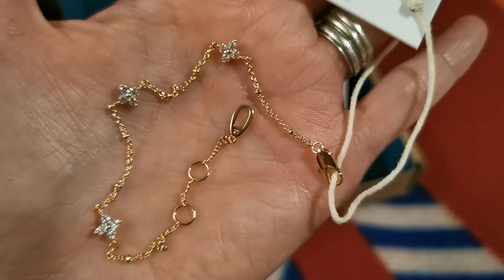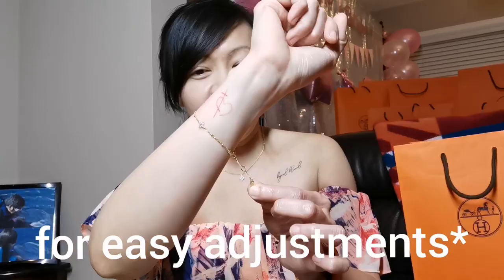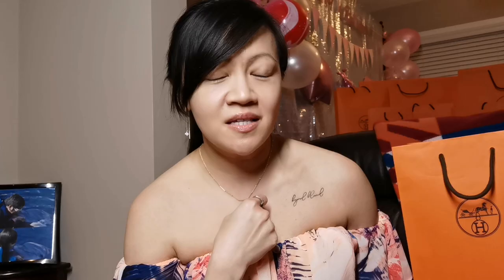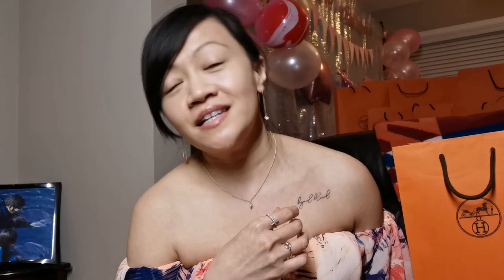This bracelet is called Lucy. It is 6 inches in length, but because of the extra holes for easy adjustments, there is an extra 1.25 inches of length. This necklace is called Claire and it's 16 inches, with an extra 2 inches for the extra holes, so there's an option to adjust how long you want to wear the necklace. And these threader earrings are called Darlene.